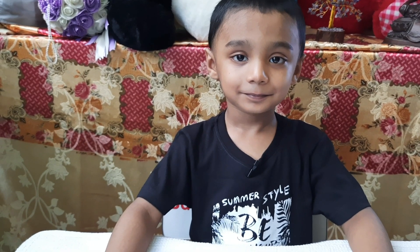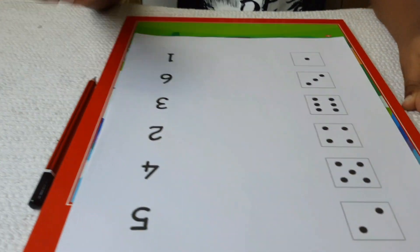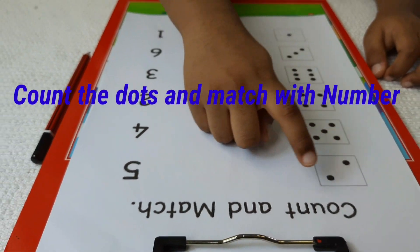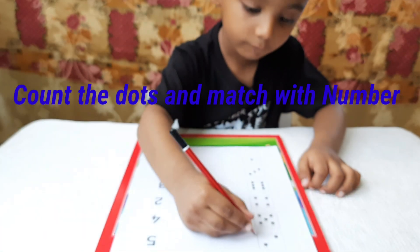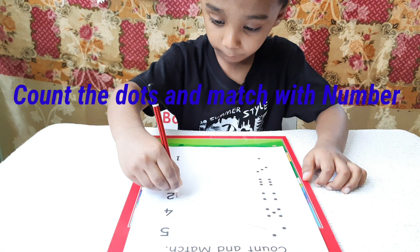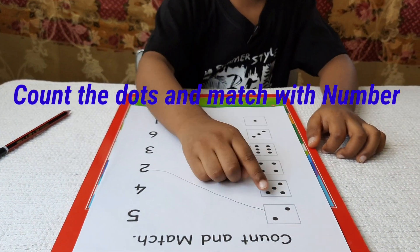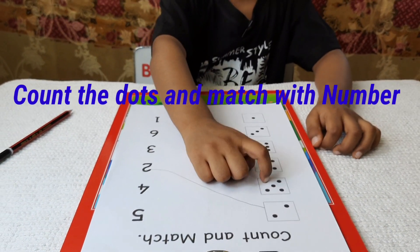Okay, third worksheet is count and match. Avnish, count the dots and match with correct number. 1, 2, 3, 4, 5.